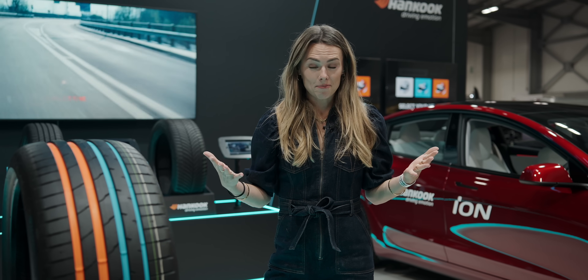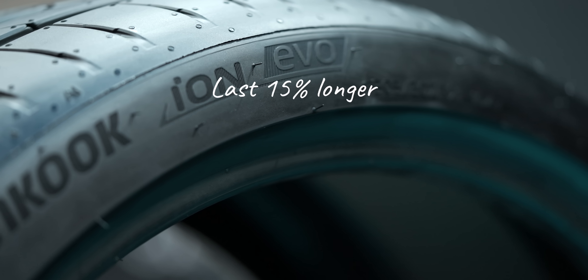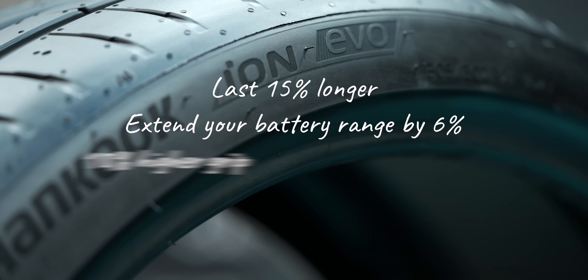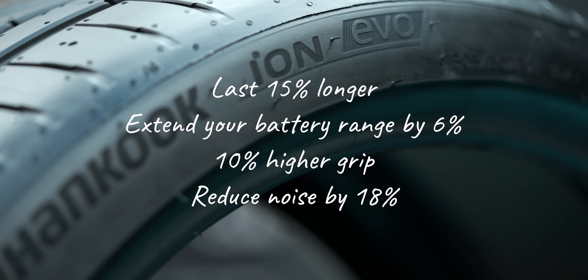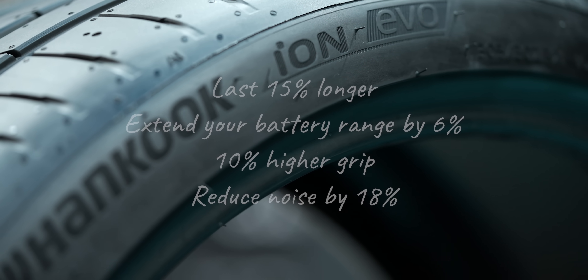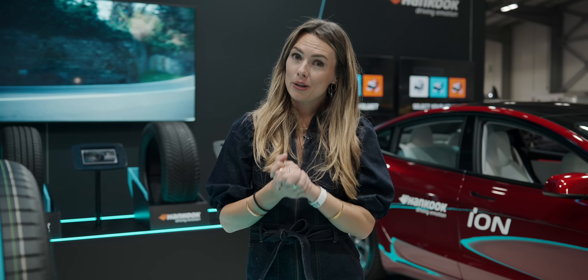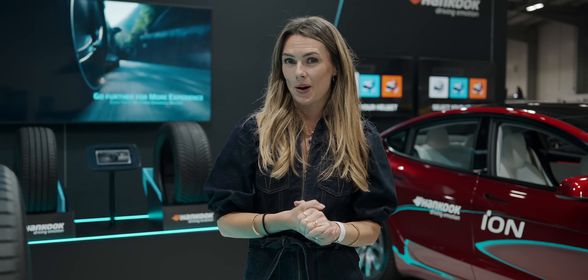Put it all together and you get tires that last 15 percent longer, extend your battery range by six percent, improve grip by ten percent, and reduce noise by 18 percent — which basically means you can go further, quieter, and more safely. That is pretty cool, and there's some stunning engineering that's made that possible.